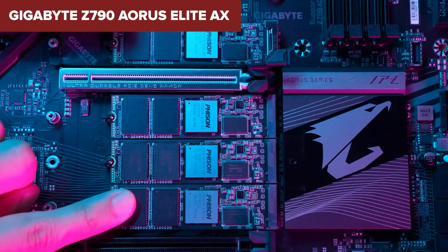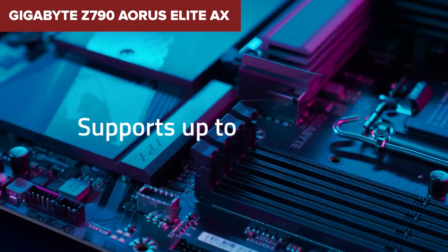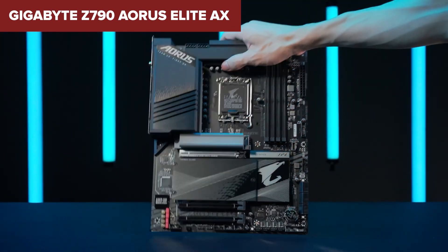In conclusion, the Gigabyte Z790 Aorus Elite AX is ideal for serious PC builders and gamers who demand high performance and reliability. Its extensive feature set and robust build quality make it a great choice for a future-proof system that can take advantage of upcoming technological advancements.